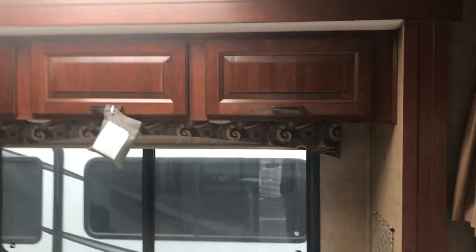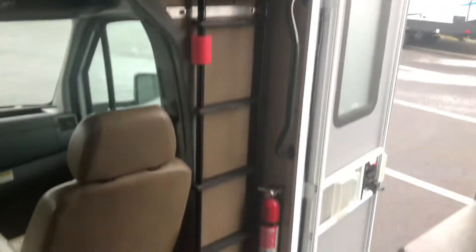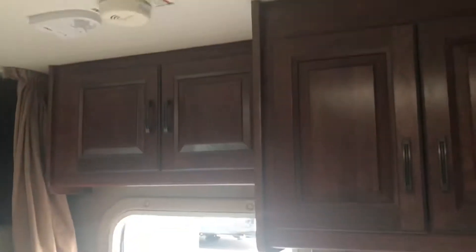Has the dinette booth built into a slide, overhead storage, skylight. Also your overhead bed if you need it — the ladder is right there to get up there. Has the ducted air conditioning, nice cupboards.